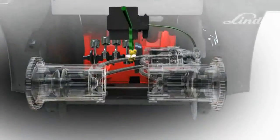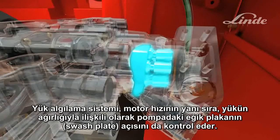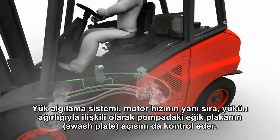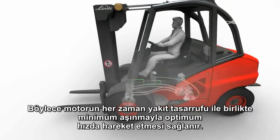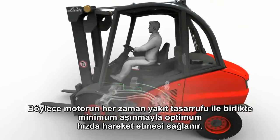Lifting hydraulics are powered by a variable displacement pump. A load-sensing system controls engine speed as well as the angle of the swash plate in the pump in relation to the weight being picked up. This ensures that the engine is always operating at optimum speed, conserving fuel and reducing wear and tear.